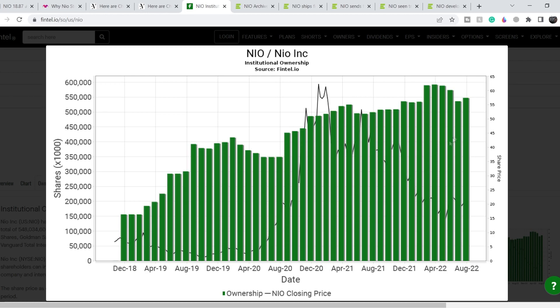On the other hand, this table shows NIO's institutional ownership. Green bars represent institutional ownership itself and the black line represents the price of NIO. In August 2022 we have a small increase in institutional ownership from the previous month — it is the fifth highest month of institutional ownership ever, right after March, April, May, and June. If this trend continues despite lower prices, we might see institutional ownership surpass the April high, which would drive the price of NIO higher.